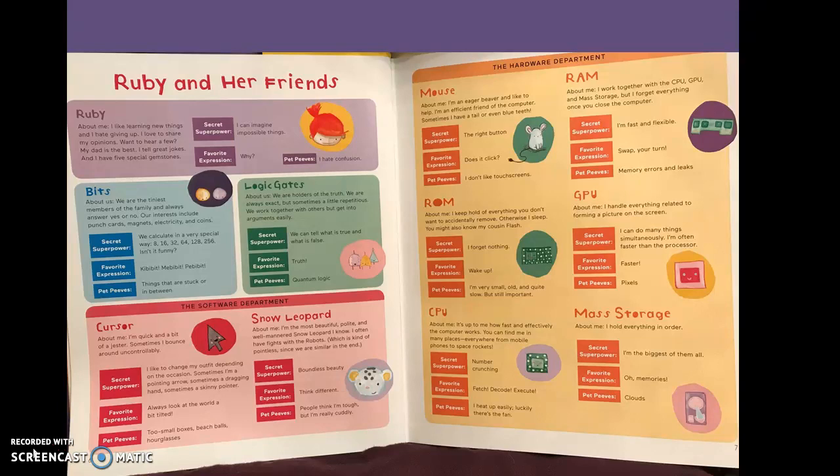Ruby and her friends will meet Bits, Logic Gates, and in the software department, Cursor and Snow Leopard. In the hardware department: Mouse, RAM, ROM, GPU, CPU, and Mass Storage.